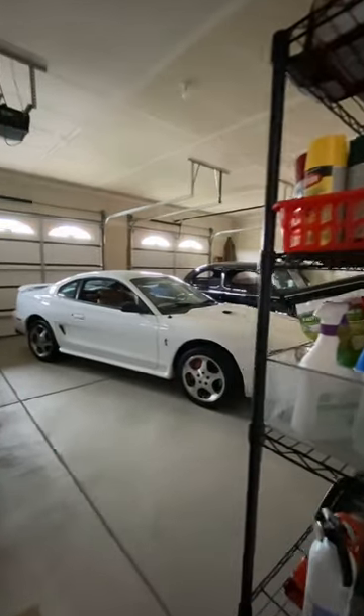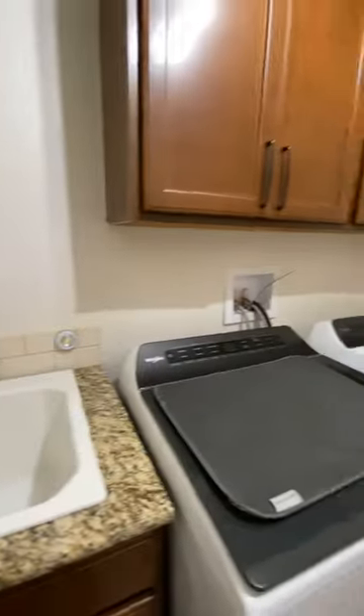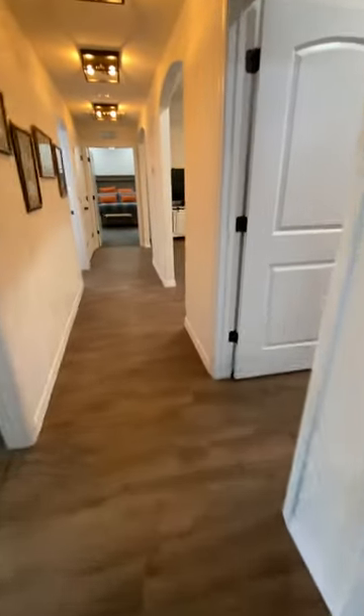Coming through here — it's a garage. It's huge.